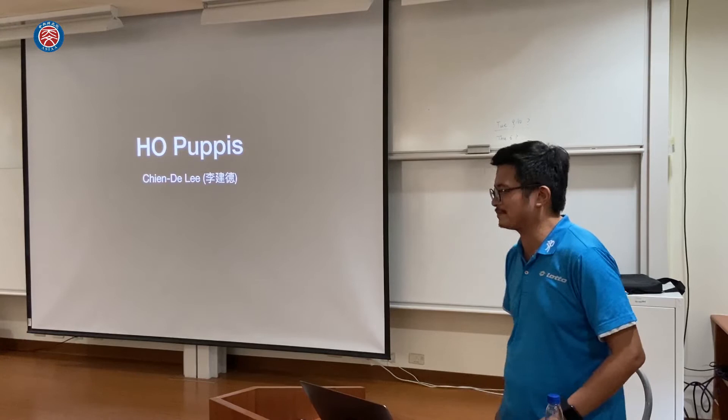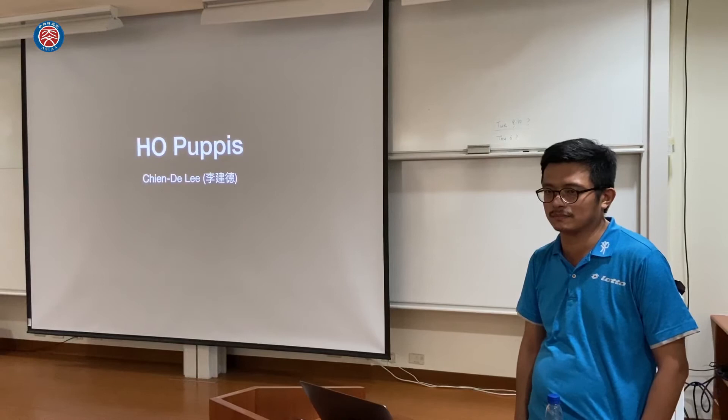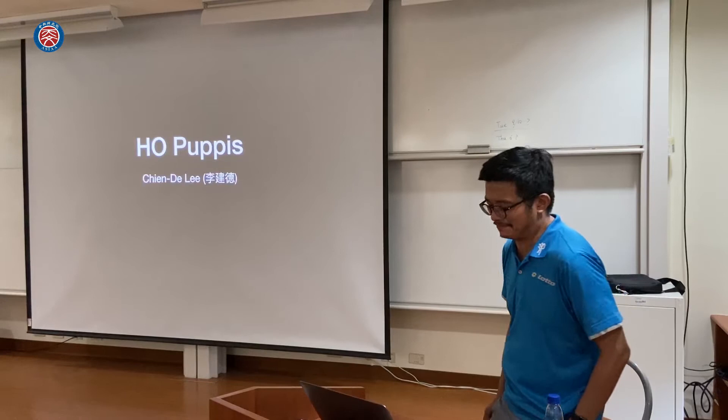It's a pleasure to welcome Jende Lee from National Central University. Jende got his PhD from National Central University in 2016 and was a postdoc there until quite recently. His main interest is stellar astrophysics, and he's going to tell us about HO Puppis today.